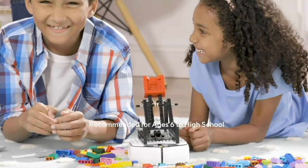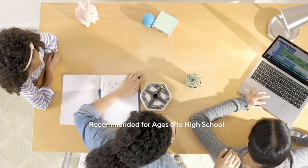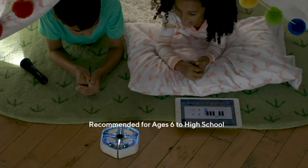The Root Coding Robot helps you create lasting memories, connect with your kids, and fill your home with the joy of learning. What will you code together?